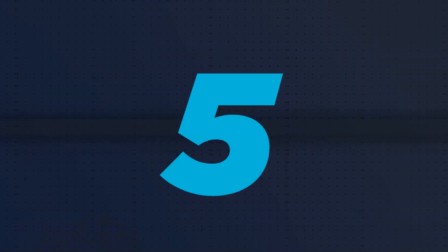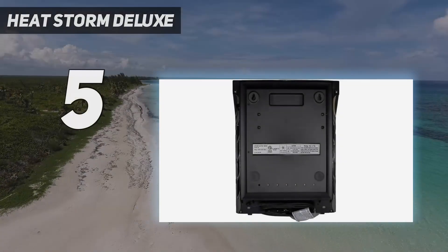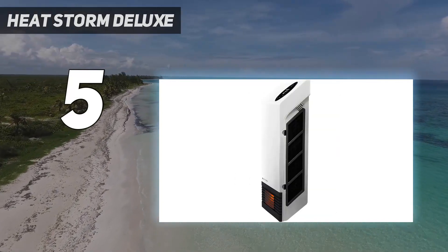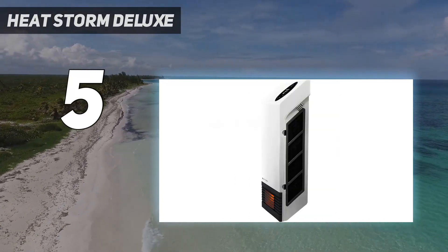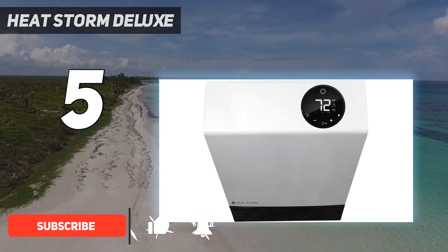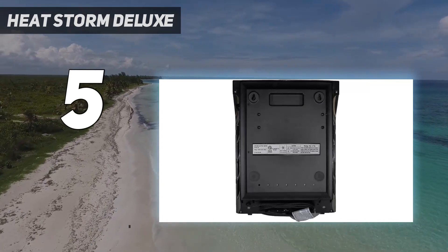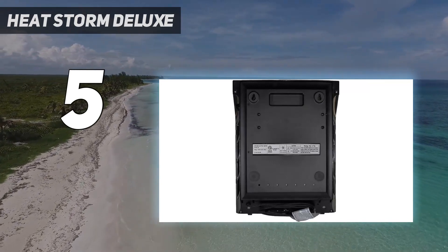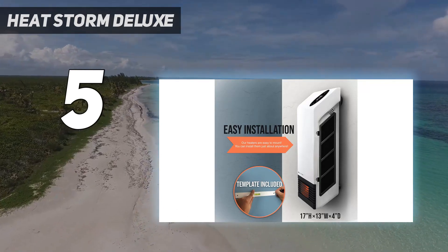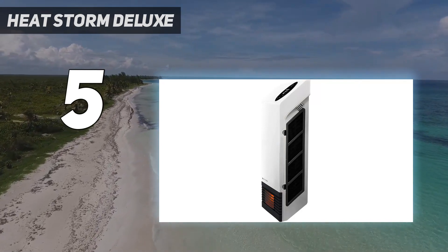Starting at number 5: the HeatStorm Deluxe. The HeatStorm Deluxe wall-mounted space heater is a budget-friendly option that also saves space in your room. Mounted on your wall, it can heat a room of up to 200 square feet as the sole heat source, or a space of 500 square feet as a supplemental heating source. This smart space heater features Wi-Fi connection, so you can remotely power your unit on or off, control the temperature, set child locks, and even schedule heat intervals.